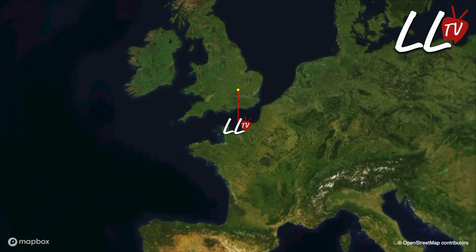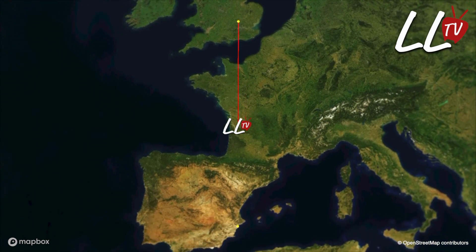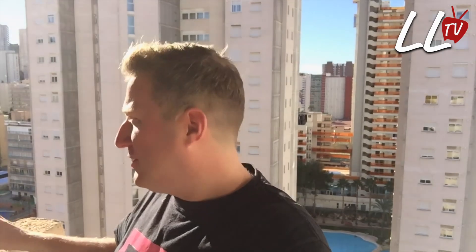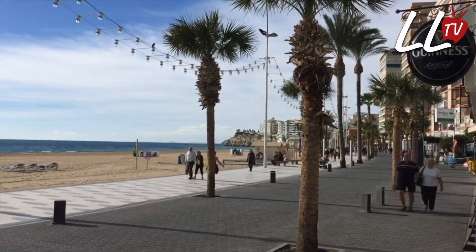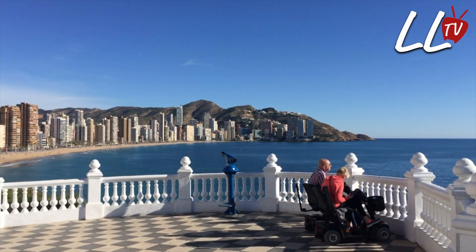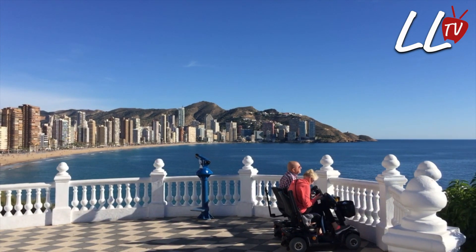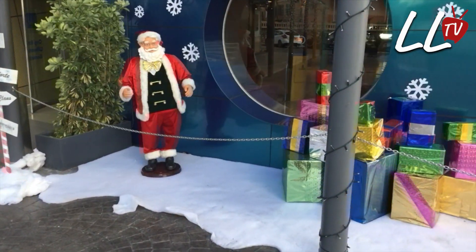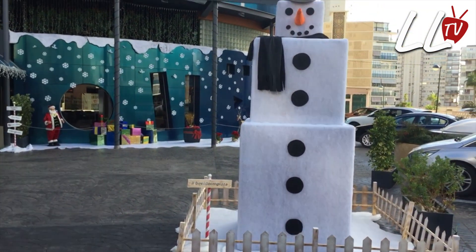I thought I'd take the opportunity to jump on a quick plane and visit my friend over in Benidorm. He's actually spending Christmas here, as do lots and lots of Britons who escape the cold weather and spend Christmas over here. It really does feel like summertime. You see the occasional tree, the decorations, the cards on the windowsill and hear the Christmas music, but apart from that you could be in the middle of summer here.